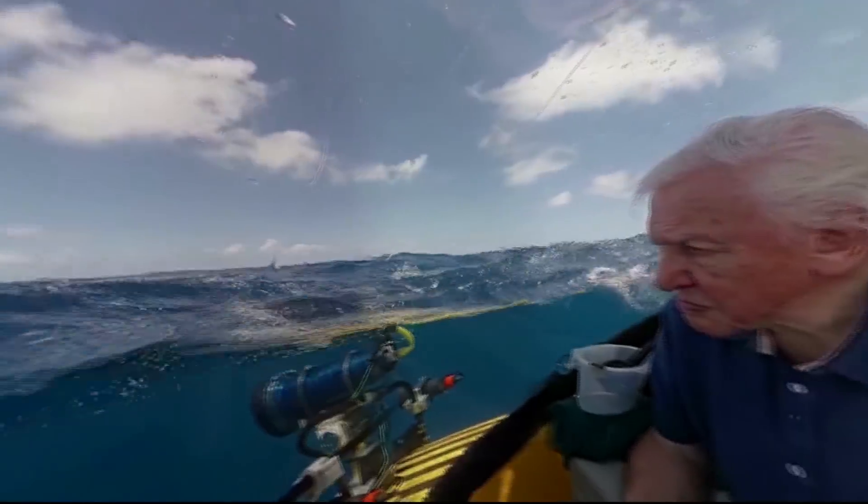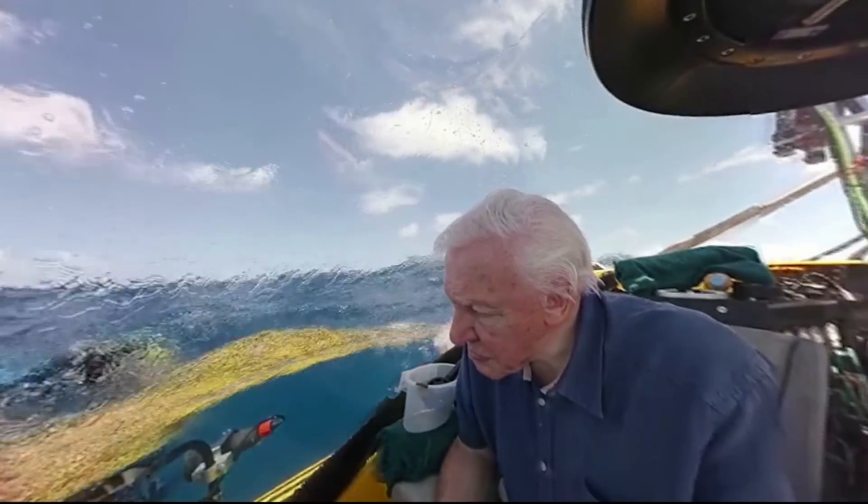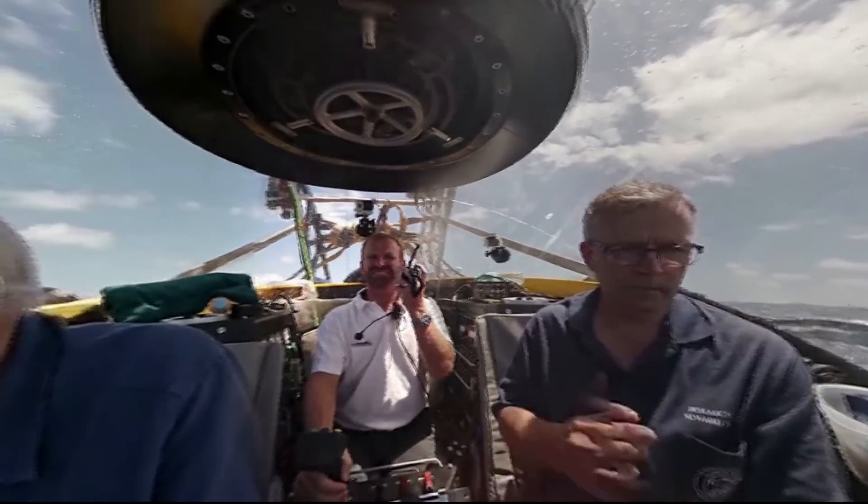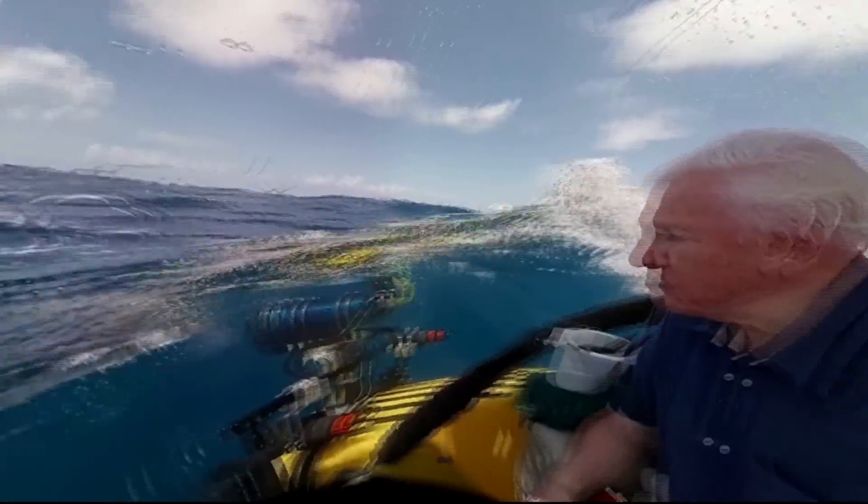The Triton is now in the water and we're ready to begin our dive. Service, this is Nadir, am I clear to bed cover? Roger, Nadir, you are clear to bed. Clear to bed.